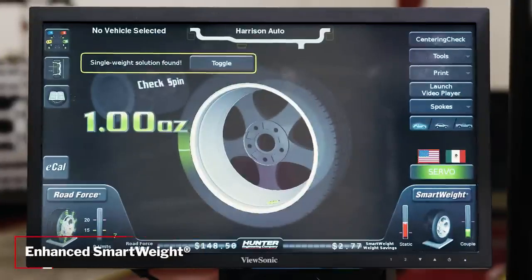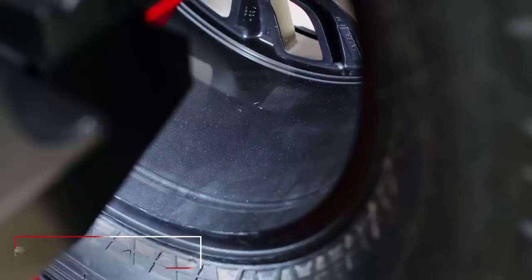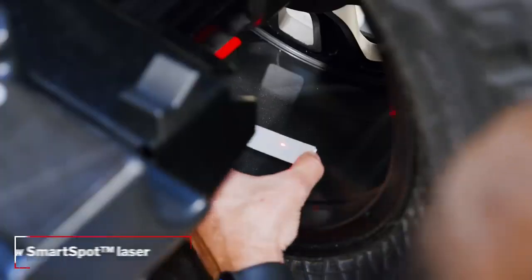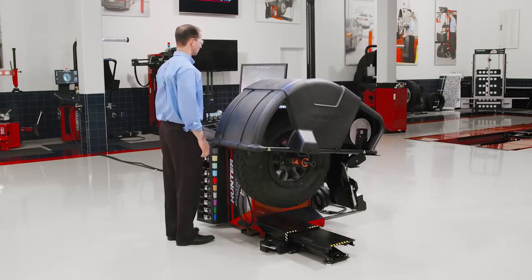Enhanced SmartWay technology utilizes the entire rim for the highest quality balance. The SmartSpot laser shows exactly where to place tape weights, ensuring accuracy while reducing wasted time and money.